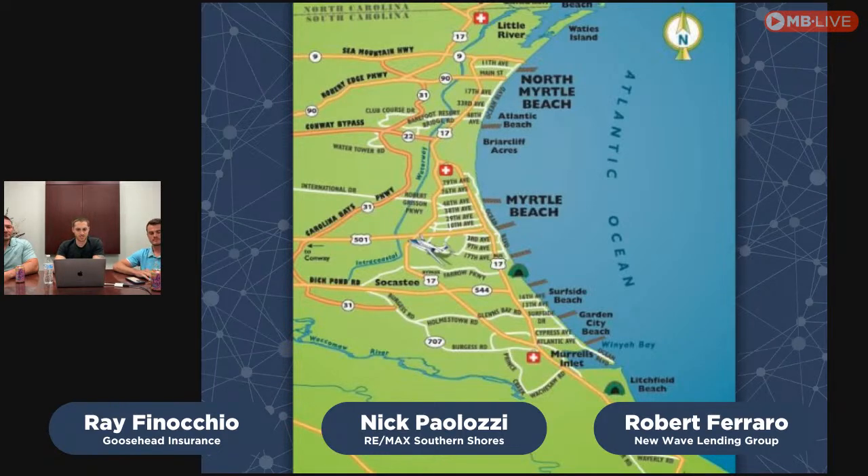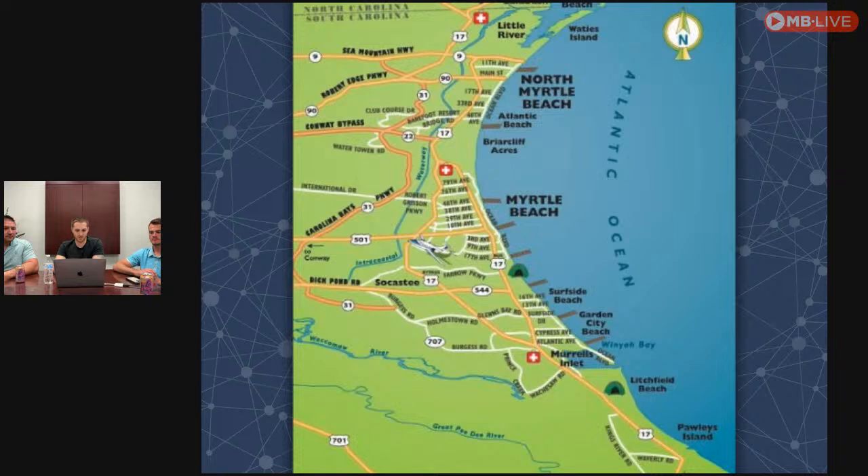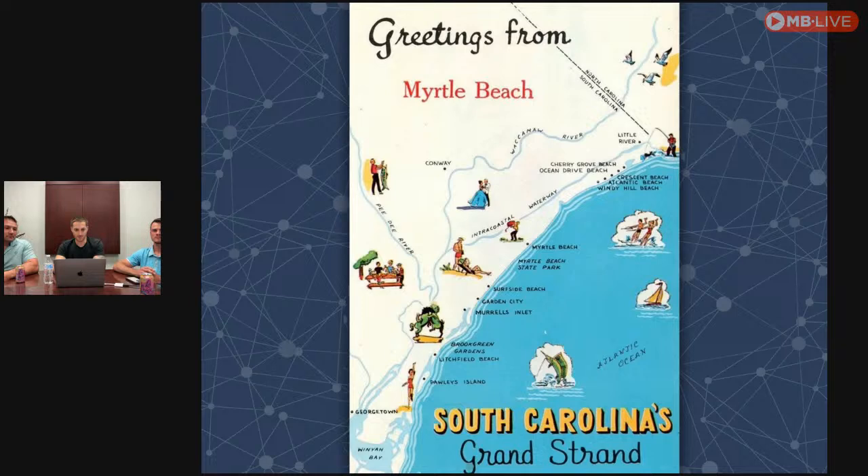Here's an overview map of the Grand Strand, from the North Carolina/South Carolina border all the way down to Pawleys Island. This overview shows where the hospitals are located — we have three hospitals along the beach and one inland in Conway. There's also a graphic showing where the Intracoastal Waterway, the Waccamaw River, and the Pee Dee River run through.